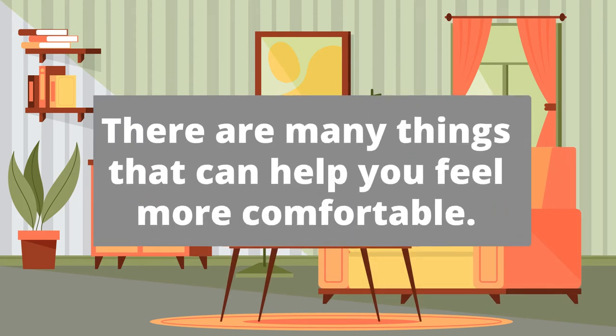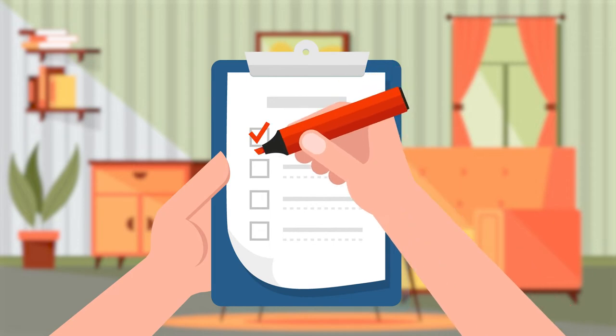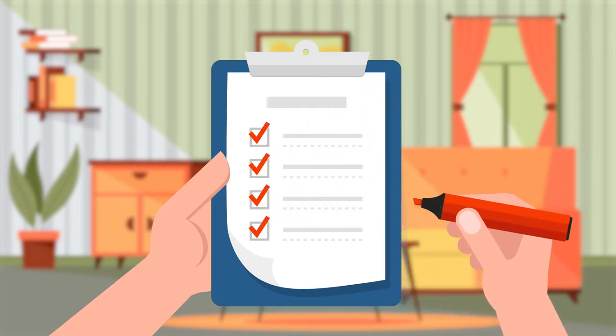During your recovery at home, there are many things that can help you feel more comfortable. Let's begin with a list of things we recommend you prepare in the weeks prior to surgery for when you return home.